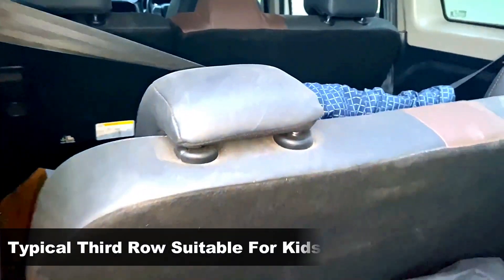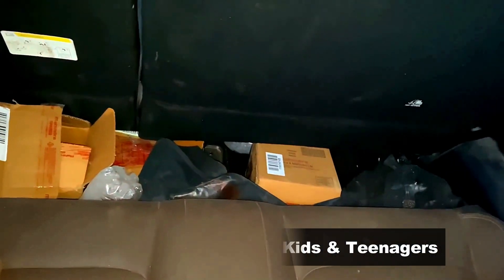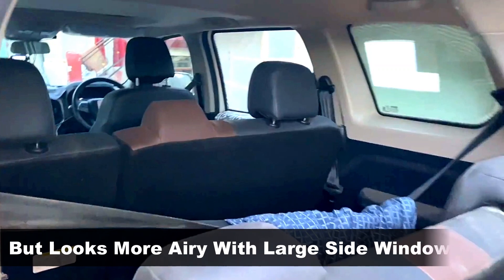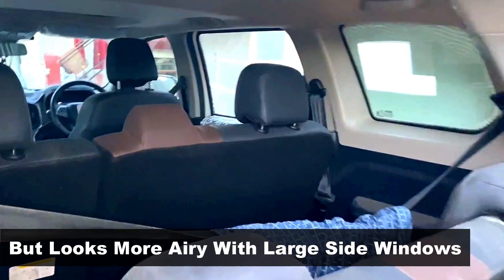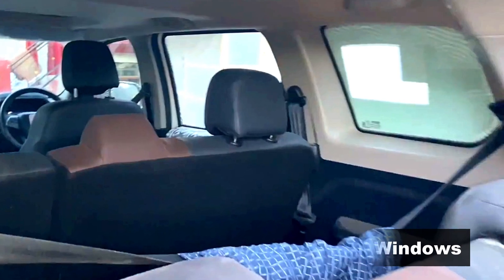The third row is revealed clearly for the first time, which looks a bit cramped up, possibly due to the taller second row seats. But the occupants on the third row will have enough view and airiness like others, thanks to the large side windows.